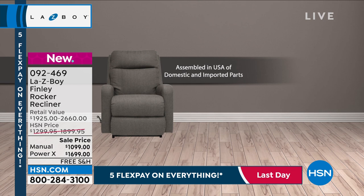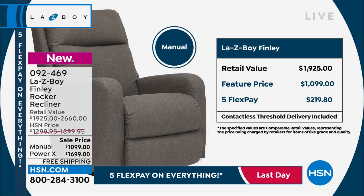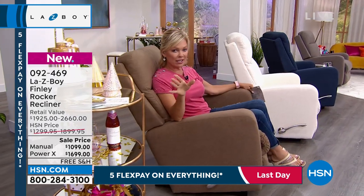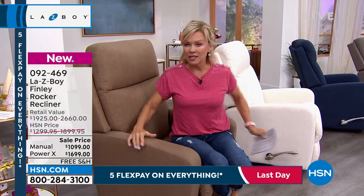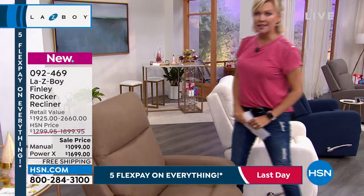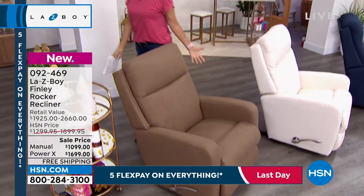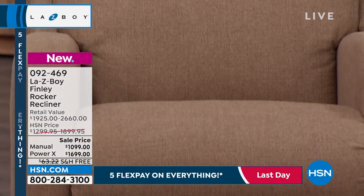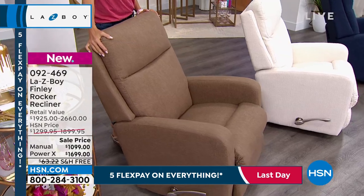The difference between power and manual price-wise is $600. But compared to retail pricing, you're saving $1,000 by getting the power here at HSN, and $900 savings in the manual mode. I want you to meet the Finley — let me stand up so you can see this beautiful, clean design. It's not that big oversized style that takes up half a room — it's very modern and clean with minimal seams and minimal lines.